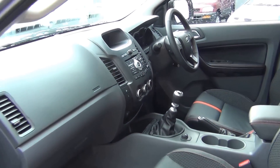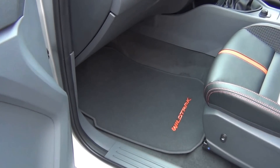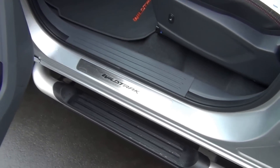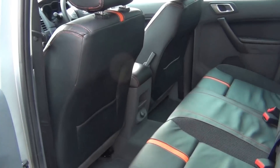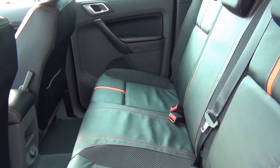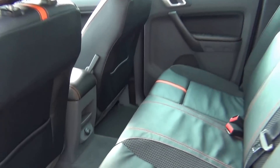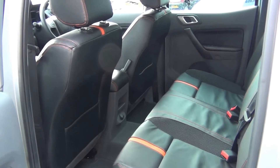There are six airbags: dual front, front side, and full curtain. Wildtrack carpet mats are standard, as are the alloy scuff plates. Dynamic stability control with trailer sway control is standard. Three proper seat belts across the back, carpet mats in the rear, and the vehicle achieves the maximum five-star ANCAP safety rating.